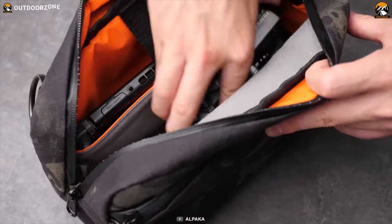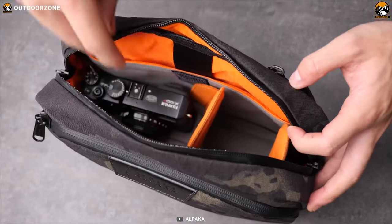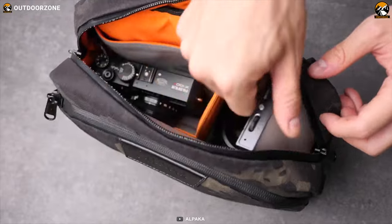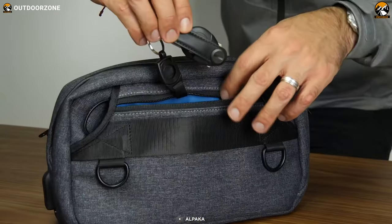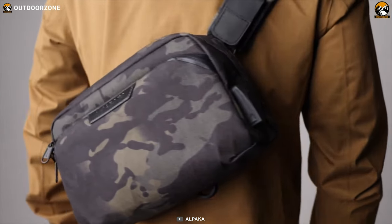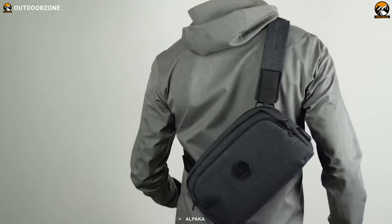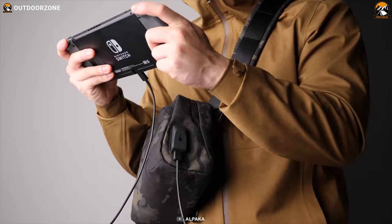The main compartment comes with the same ripstop nylon material but also features a velvet fabric to protect your cameras and lenses. There is also a back compartment which features a key tether for organizing your keys and storing spare keys. The exterior is crafted with nylon, polyester and ballistic nylon to protect all your everyday carry essentials.